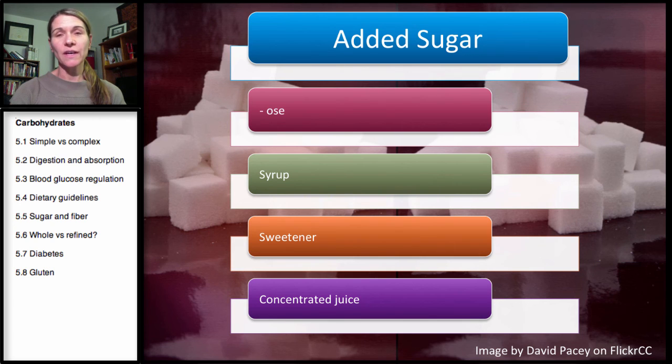Now, remember, anytime you are eating added sugar, you're eating a processed and refined food. I've been drilling into your head this semester that you really want to focus on whole foods. But we live in the real world, and sometimes we all will grab for some processed or packaged foods. But when you look at the ingredient label, some key terms can alert you to if there's added sugar in the product.